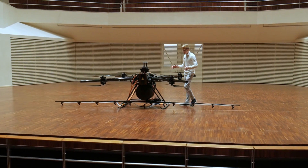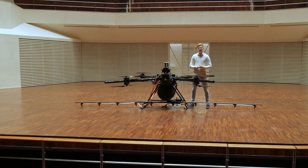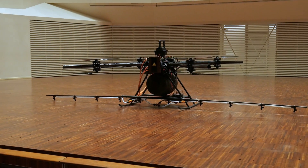So here you go — this is our technical demo drone and also the world's most powerful spraying drone. What we're going to do in this video is guide you through some of the key aspects and details of the drone.